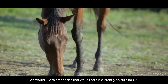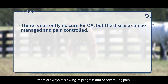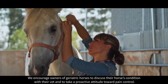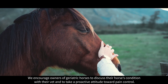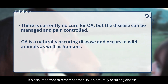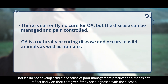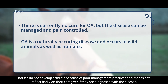We would like to emphasise that while there is currently no cure for OA, there are ways of slowing its progress and of controlling pain. We encourage owners of geriatric horses to discuss their horse's condition with their vet and to take a proactive attitude toward pain control. It's also important to remember that OA is a naturally occurring disease. In general, horses do not develop arthritis because of poor management practices and it does not reflect badly on their caregiver if they are diagnosed with the disease.